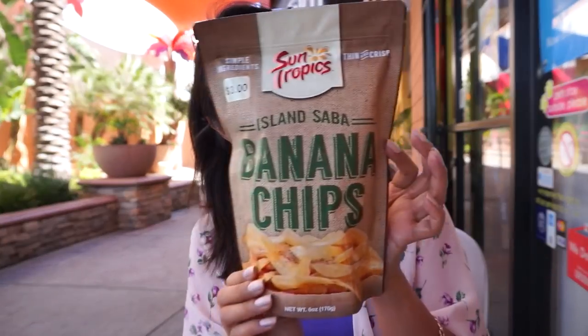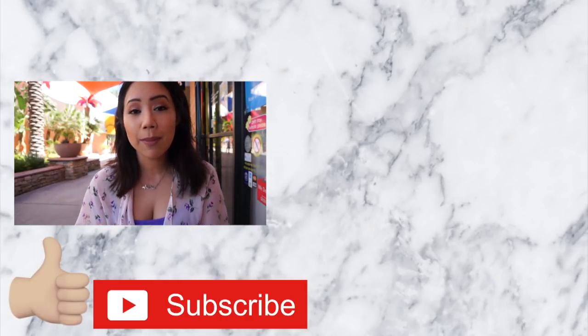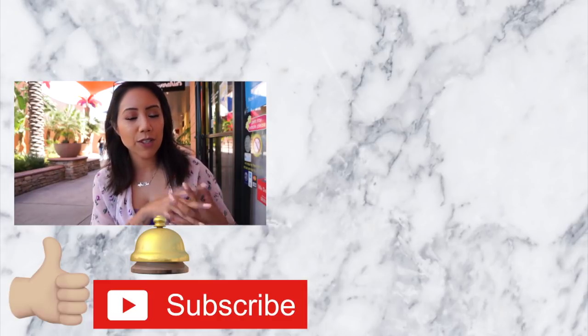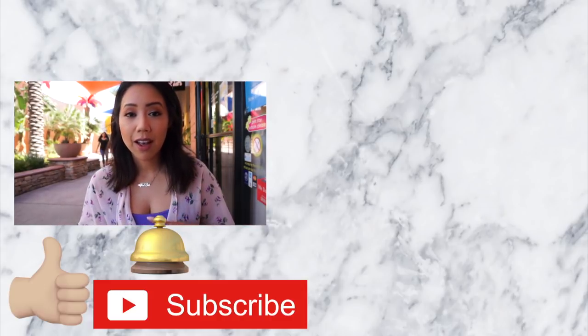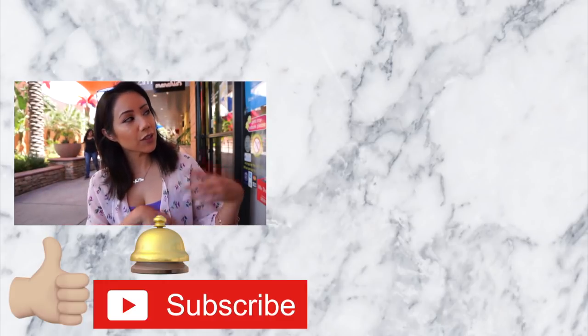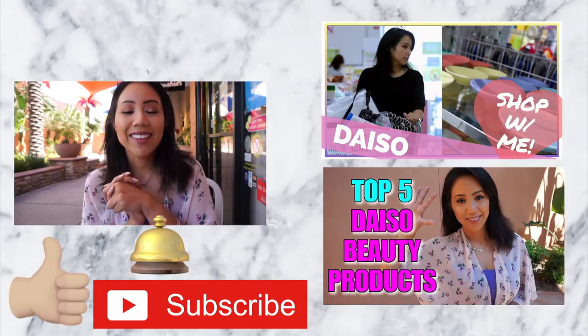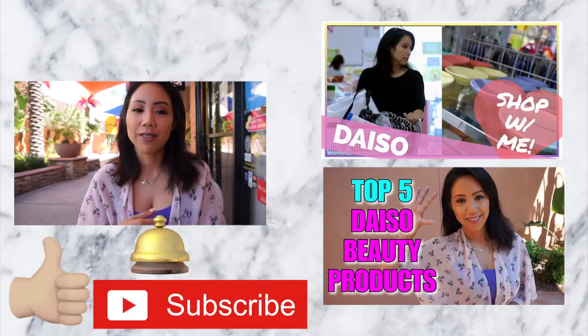Pocky Almond Crush, and last but not least, Sun Tropics Island Saba Banana Chips — and this is $3. Hope you guys enjoyed this Daiso May edition video. Please smash that like button and subscribe. Don't forget to hit that little bell notification so you're notified of new uploads. Thank you guys so much for watching — I love you guys and I'll see you in my next video.